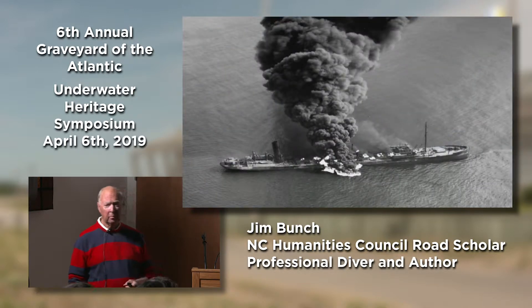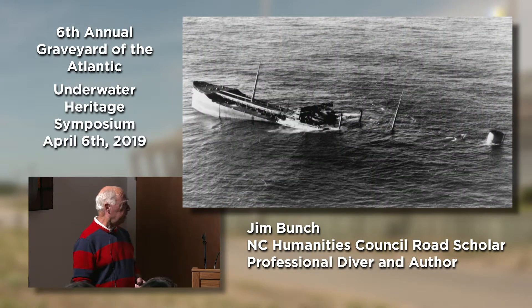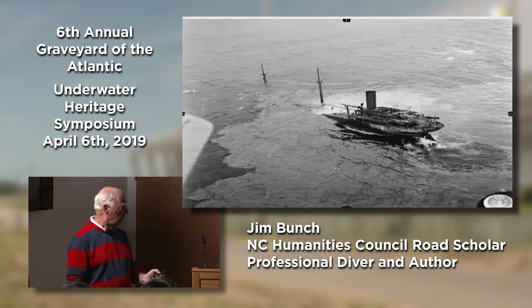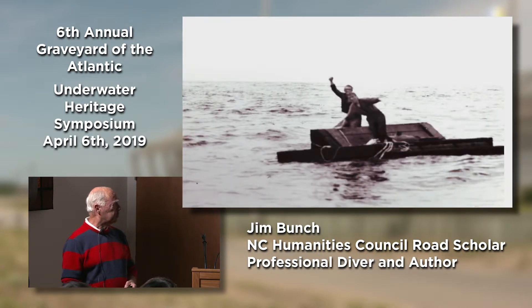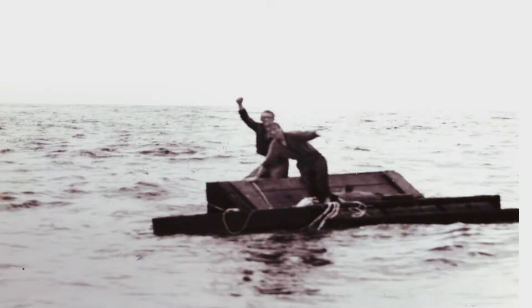That's a shot of the Byron Benson going down off Duck. The Rockefeller, which was really one of the largest tankers in the world at the time, going down off Hatteras. And the Australia going down off Hatteras. When these boats went down, some went down with no survivors. A lot had survivors who ended up on pieces of floats, maybe a lifeboat or two, or anything they could climb on to stay afloat until they were picked up.